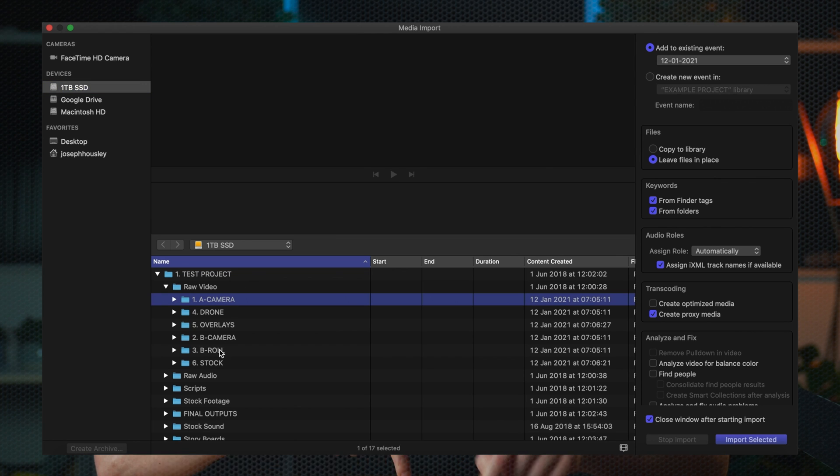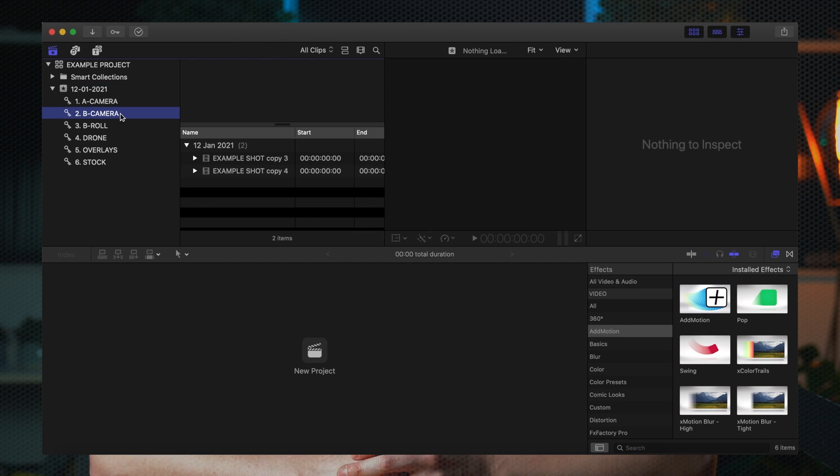The first thing you're going to want to do is import in folders — this has saved me so much time. Instead of importing videos and sifting through them individually, organize them into folders in the Finder. Then when you click import, you import the folders and it'll put them into a smart library. Massive time saver.